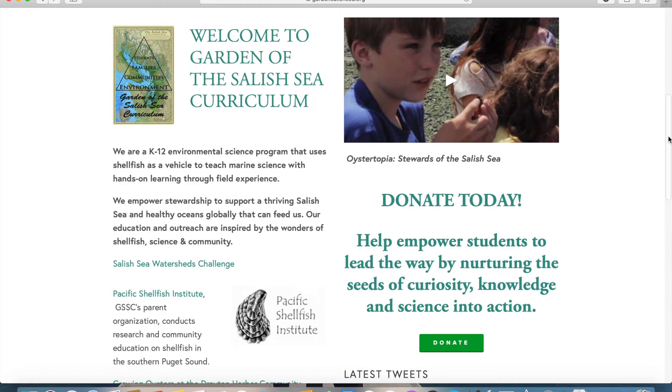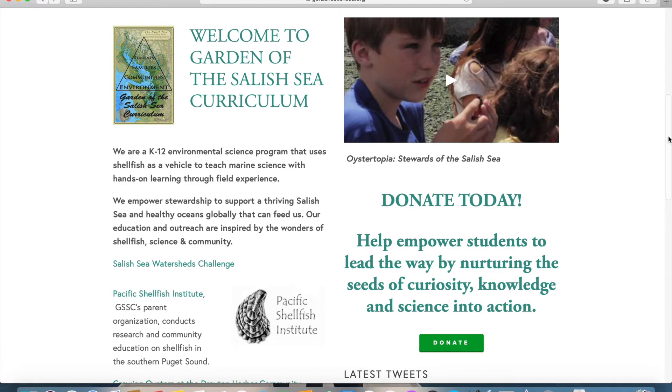Visit our website at gardensalishsea.org for more virtual beach walks, family activities throughout the summer and fall, and sign up for our newsletter. You can also take the Salish Sea Challenge, which has ideas for keeping our watershed healthy.